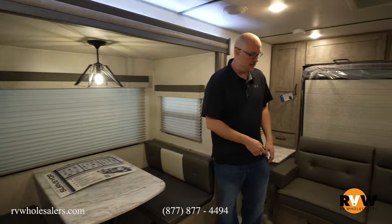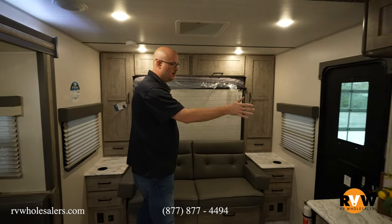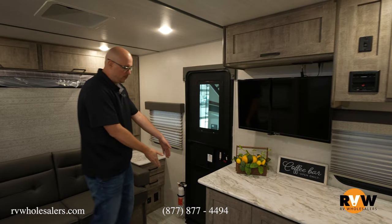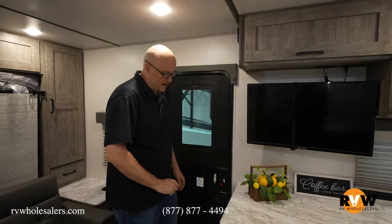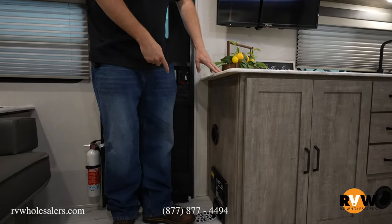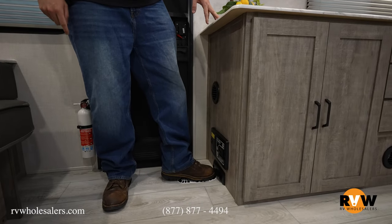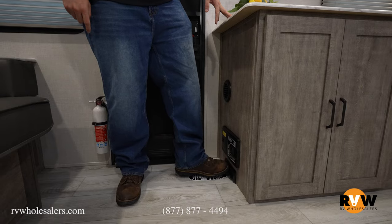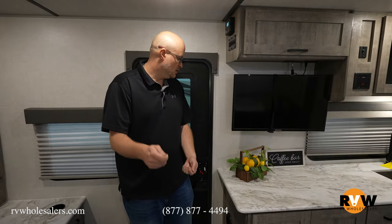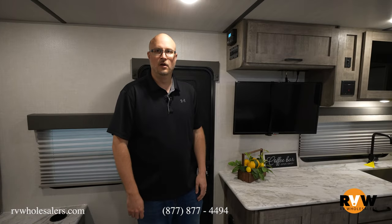One thing I wanted to show you is the television spot — you can see it from both sitting locations. Down on the floor, one thing Surveyor does differently is they include a central vac. You just plug it in and it sucks all the dirt up; you don't have to fight to sweep it out to the exterior.